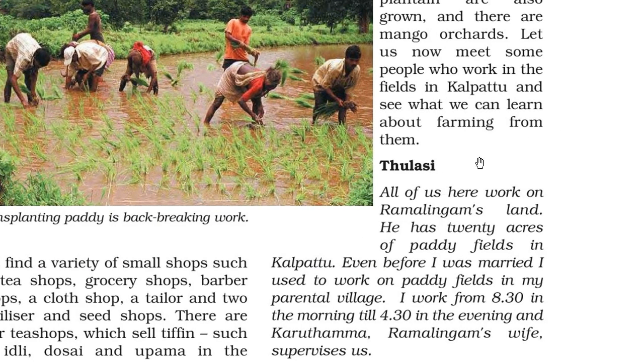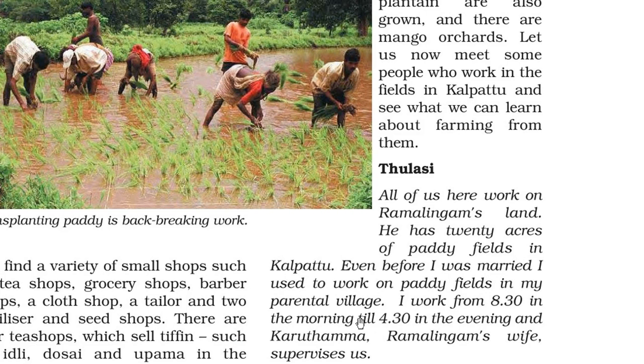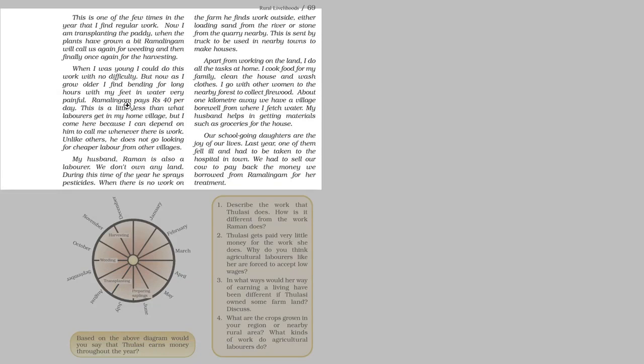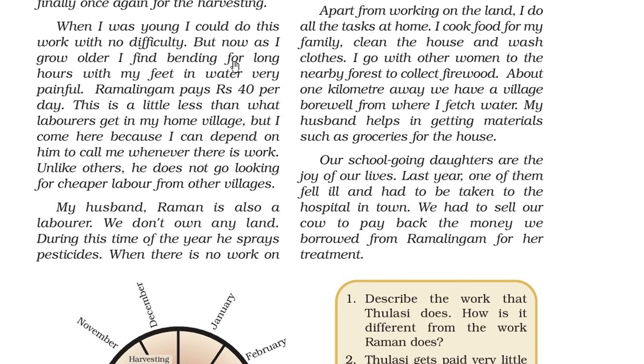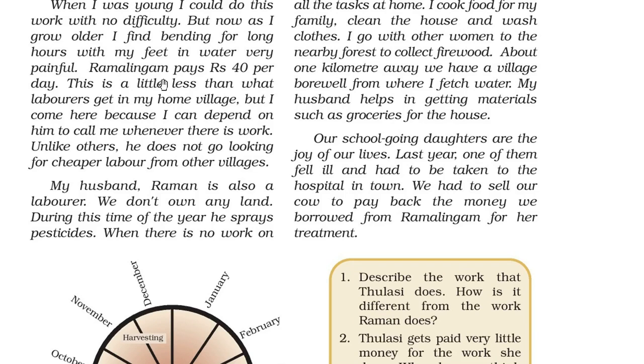Tulsi says: all of us here work on Ramalingam's land. He has 20 acres of paddy fields in Kalpattu. Even before I was married, I used to work on paddy fields in my parental village. I work from 8:30 in the morning till 4:30 in the evening, and Kurthamma, Ramalingam's wife, supervises us. This is one of the few times in the year that I find regular work. I am transplanting the paddy now. Ramalingam will call us again for weeding and then for harvesting. When I was young I could do this work with no difficulty, but now as I grow older, I find bending for long hours with my feet in water very painful.